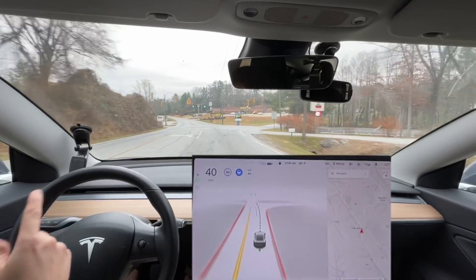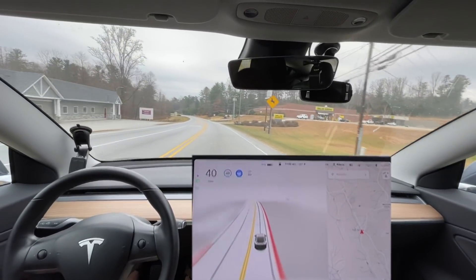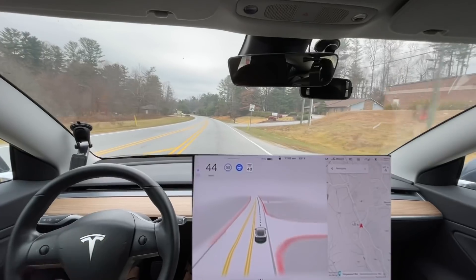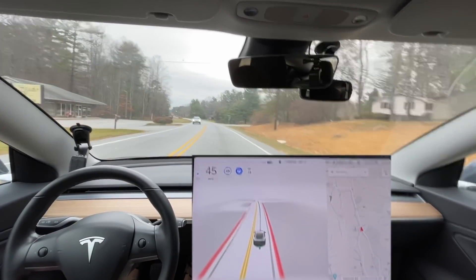I'm so surprised it doesn't get in the turn lane here. We cancelled that navigation because we don't want to go to the highway. We want to go all the way out through Mills River and that way to target - it gives us more non-highway driving.